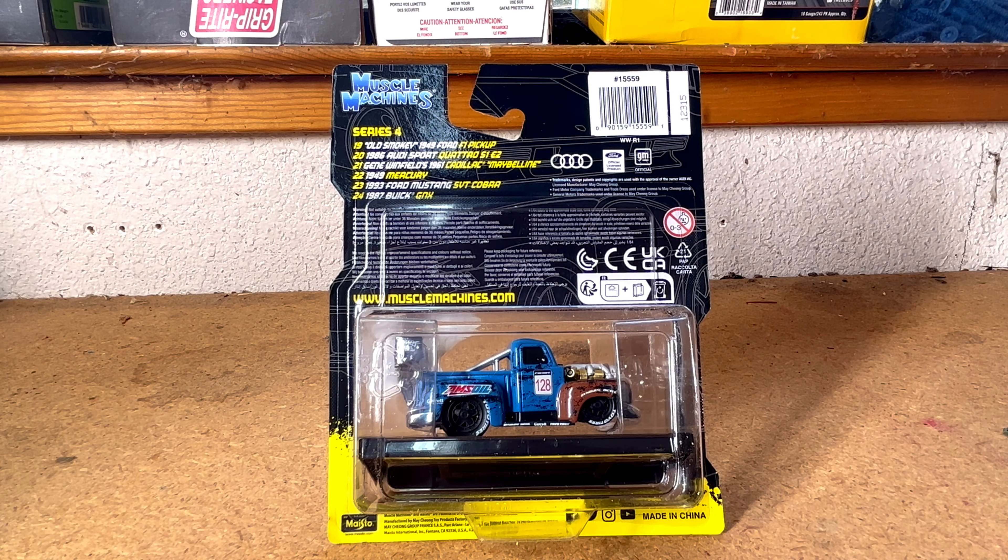Series 4 has Old Smoky 49 Ford F1 pickup. Number 20 is a 1986 Audi Sport Quattro S1E2. Number 21 is Gene Winfield's 1961 Cadillac Maybelline. Number 22 is a 1949 Mercury. Number 23 is a 1993 Ford Mustang SVT Cobra, and number 24 is a 1987 Buick GNX. Nice packaging — go to www.musclemachines.com to see more, and let's open her up and take a look at what Maisto has in store.